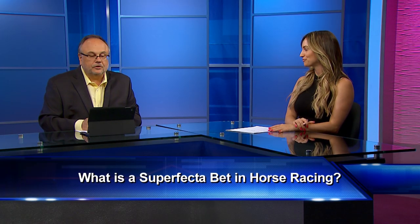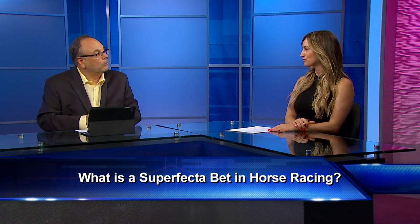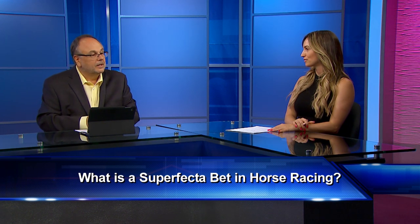Alright guys, so we're going to go back to our 101-type video here. Marco, what is a Superfecta? It sounds like something I really want to get involved in. Well, the Superfecta is when you're looking for the big payday — you've got to pick the first four horses to finish the race.